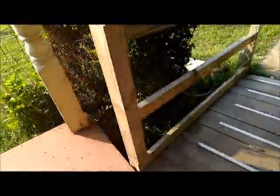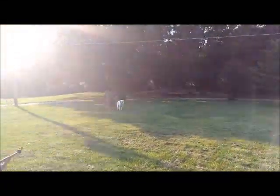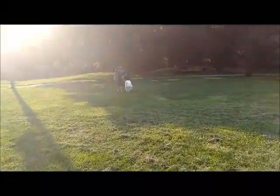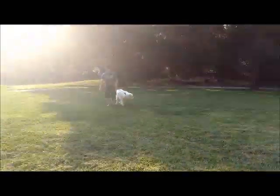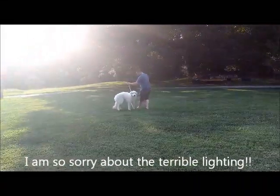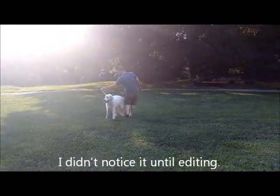Now we are trying to teach him to walk on a leash. So Mr. Cadence is working with him, trying to keep it a positive experience. He's doing really good so far. He's a little bit stubborn, but Mr. Cadence is being very patient with him.